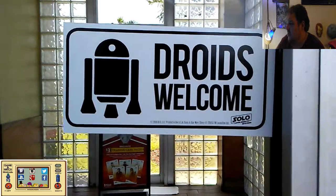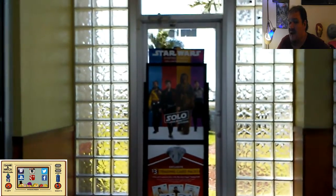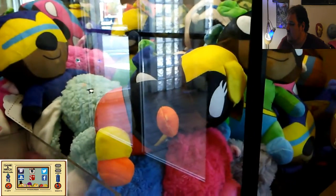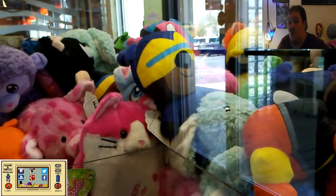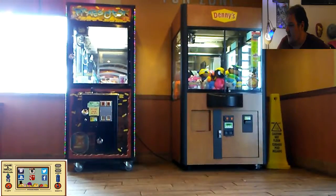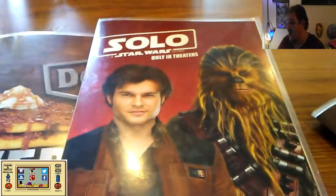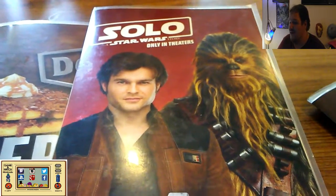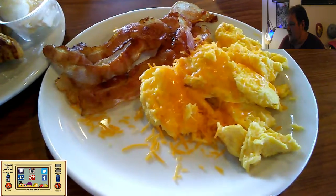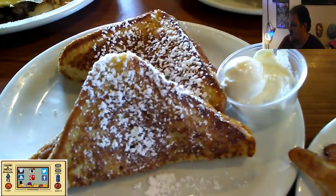Welcome everybody! This is another Denny's video talking about their new promotion tied to the Solo movie. I recorded this a while back and am finally bringing it out. As you can see, they're celebrating the new movie Solo. I went back — this is not the same day as before — the breakfast was delicious and I went back to eat breakfast and to get one of these.